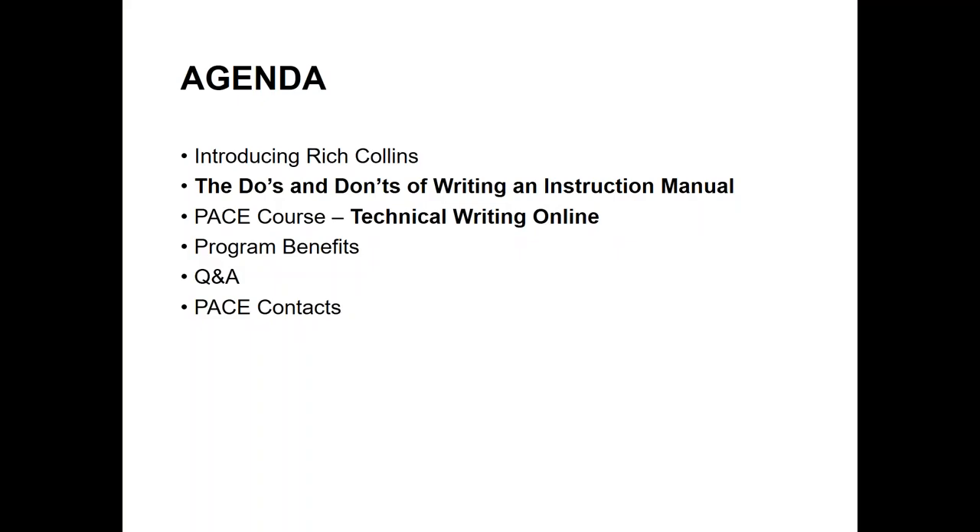Our agenda today: I'll introduce our instructor Rich Collins, who will present the do's and don'ts of writing an instruction manual. We'll go over our PACE technical writing course, which is 100% online, discuss program benefits, hold a Q&A session, and wrap up with contact information. Feel free to chat questions throughout the presentation.